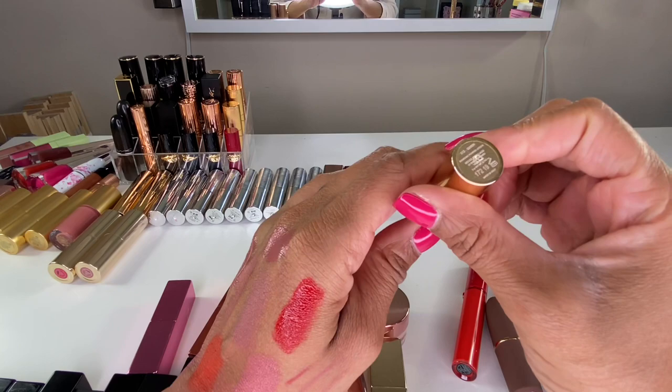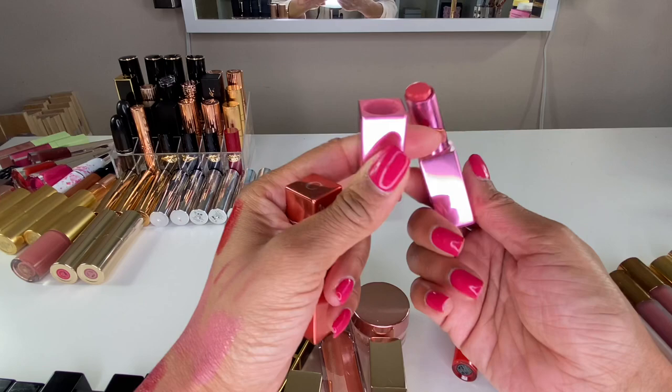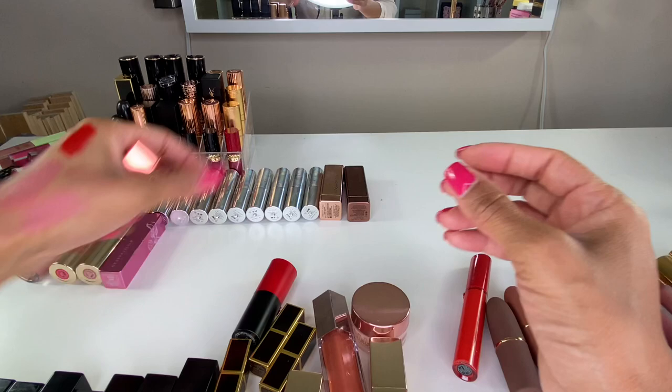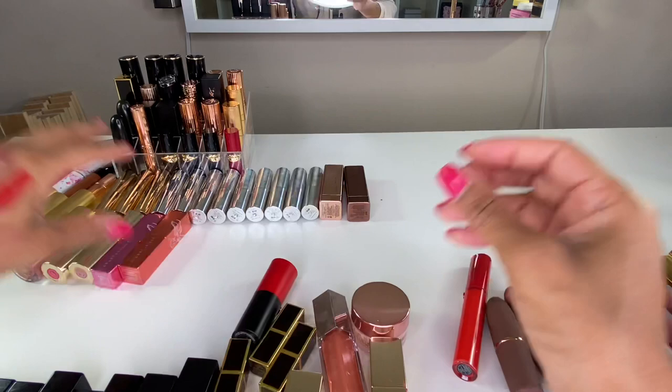These two beauties are from Shantakai — they were so kind to send them to me. This is Coral Bell — it's a sheer lipstick, really really pretty, a color I wore more in the summer. And this one is Passion Flower, another beautiful shade perfect for summer as well.